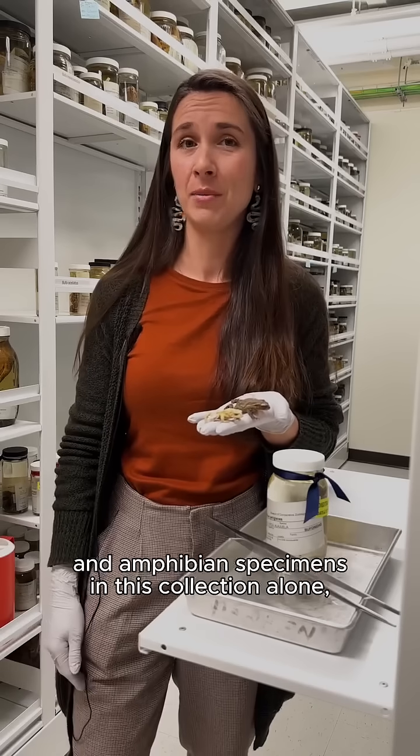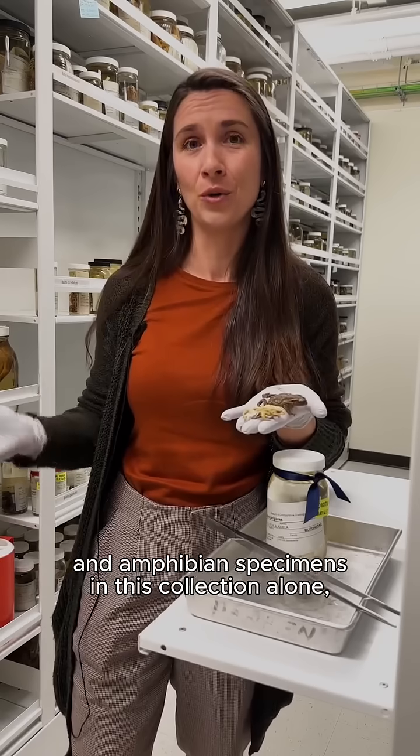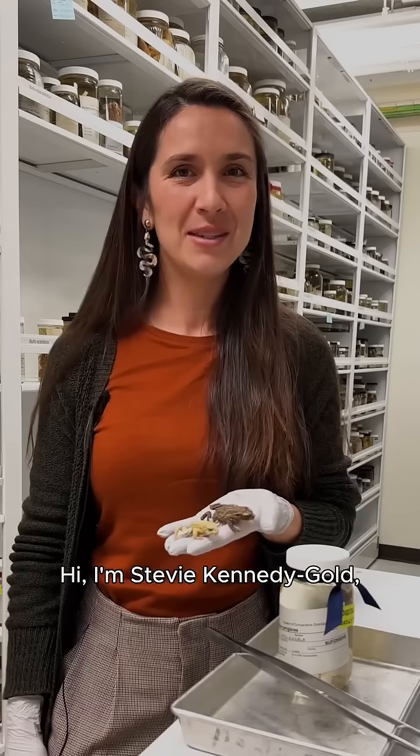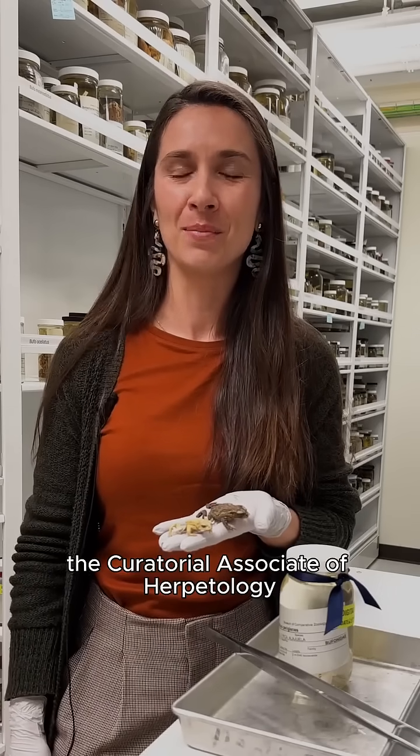There are about half a million reptile and amphibian specimens in this collection alone, but I wanted to show you one really special species. Hi, I'm Stevie Kennedy-Gold, the Curetola Associate of Herpetology at Harvard University's Museum of Comparative Zoology.